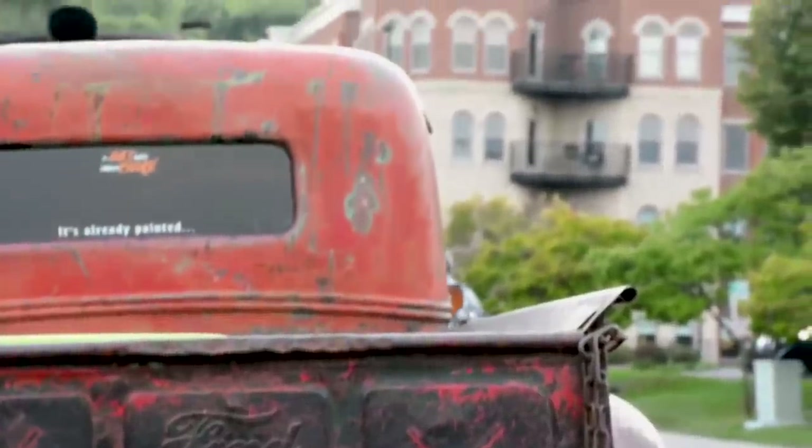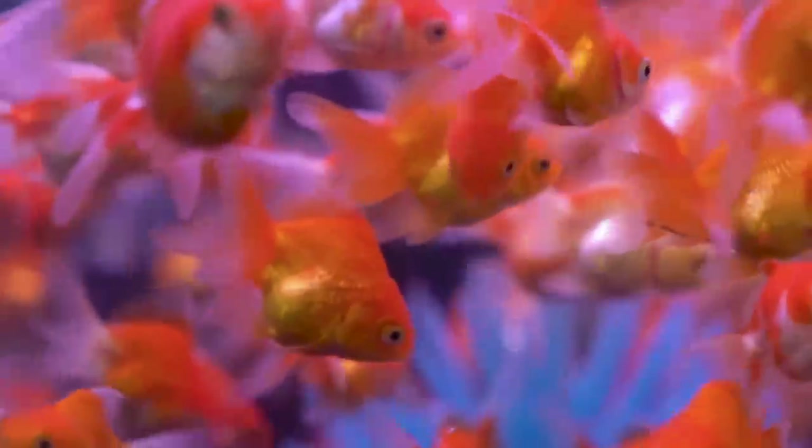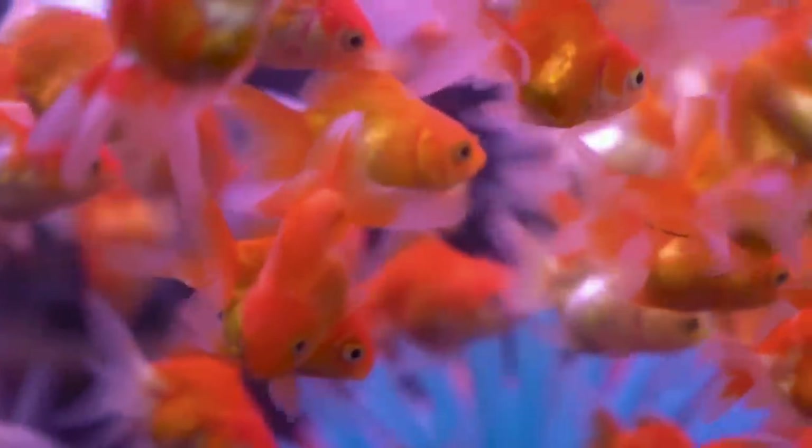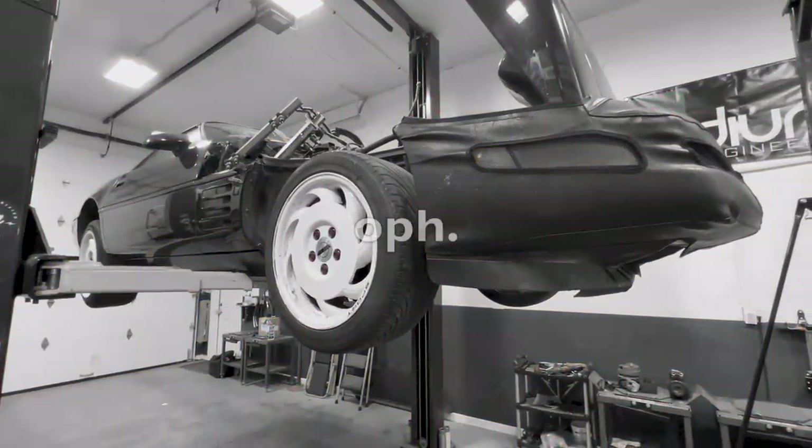I'm going to give you guys a quick history lesson on rat rods. It should only take a minute or two, and I know you guys skipped through the good part because you have the attention span of goldfish, and that's okay because so do I, and that's why the electric Corvette still isn't done yet.